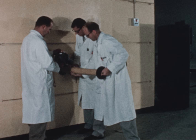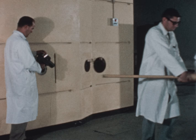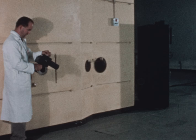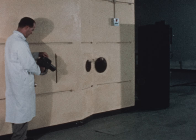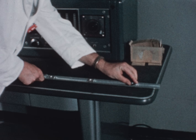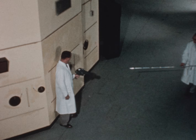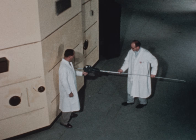Each tube facility is equipped with a graphite reflector plug and a dense concrete and steel shielding plug. Access is gained to the region of maximum flux density through a central tube facility which extends through the center of the core.